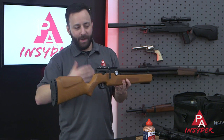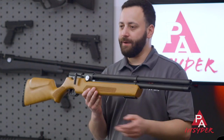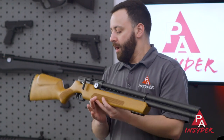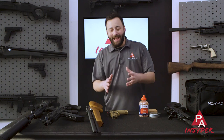You also have the Benjamin Fortitude, the Hatsan Flash, and the Beeman Chief. Of course you still need a way to fill the gun, but those prices have come down as well — hand pumps, tanks, and compressors are all available. It has never been a better time to get into PCPs than right now.